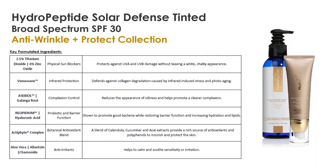Solar Defense Tinted is another product that can be recommended to everyone — if a man doesn't want the tint, you can recommend the non-tinted version. Regarding how the color-adjusting spheres work: as we massage those color-adjusting spheres into the skin, they're breaking down and changing color as they burst, and we massage until it blends and reaches the right color match, essentially.